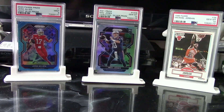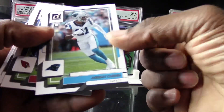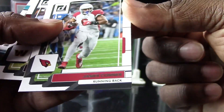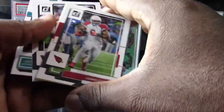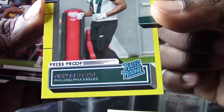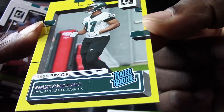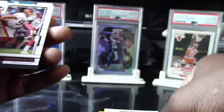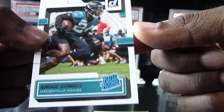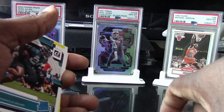Definitely check your local areas out and see if you can find some. All right, we got a Jeremy Chin, we have a James Connor. Look at that — we got another yellow rated rookie, I think this is Nicobe Dean for the Philadelphia Eagles. We got a Jonathan Allen and look at this — we got a regular Snoop Connor rookie card.